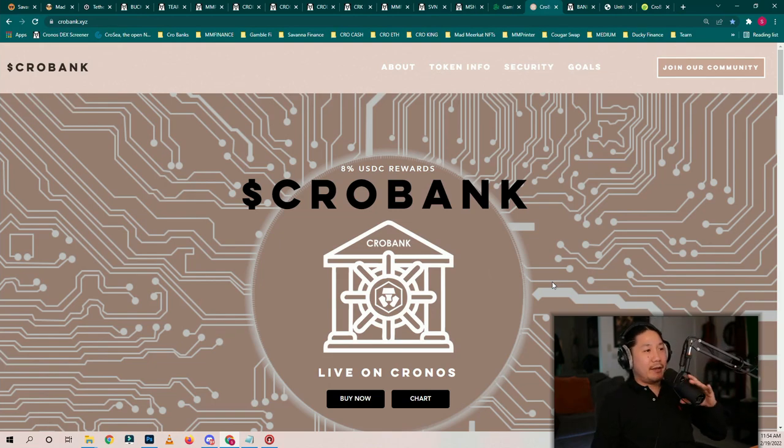Alright guys, welcome back. Back with another episode. Welcome back to the Crypto Podcast, my name is Deuce Lee and I am your Average Crypto Guy. Today we're going to talk about Crow Banks, a token that pays you in reflections for holding the token in your wallet. You don't need to stake it, you don't need to do anything. Just kick back, relax, go about your business. You will be rewarded — 8% USDC rewards.